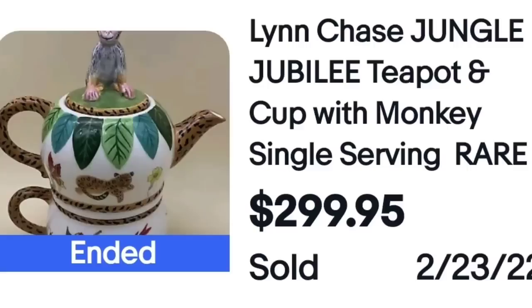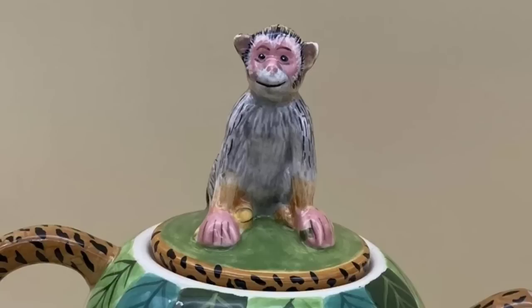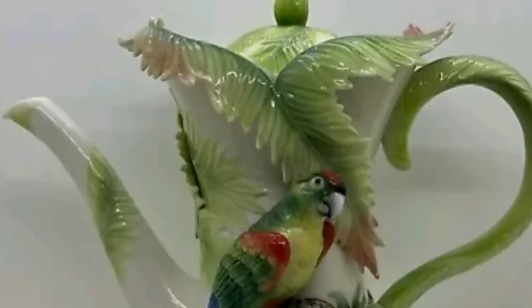So as you can see there are quite a few of these in the $300 range — high dollar teapots are out there for you to find. This is a Lynn Chase Jungle Jubilee teapot, single serving, rare — I always check when I see these because I know some can sell high. This one sold for $299.95. Here you can see the actual cute monkey and on the bottom it was clearly marked. Then we have another Franz — a Franz American Rainforest Corseline Parrot teapot, two bids, sold for $249. Here it is up close — absolutely beautiful — and here is the bottom showing Franz.